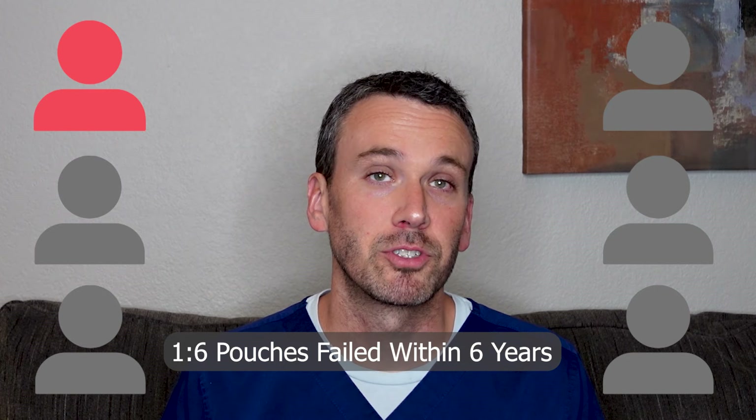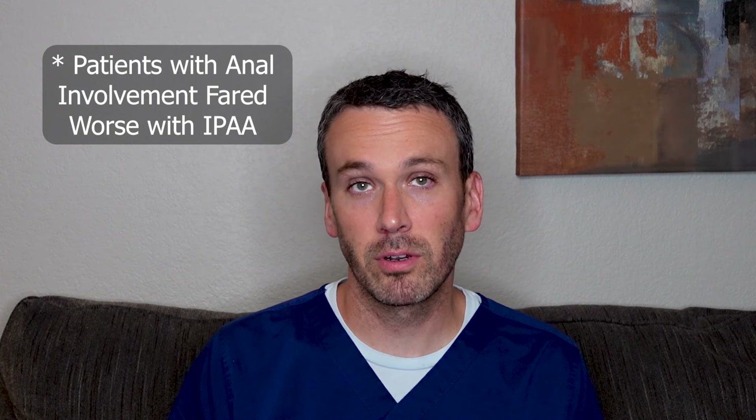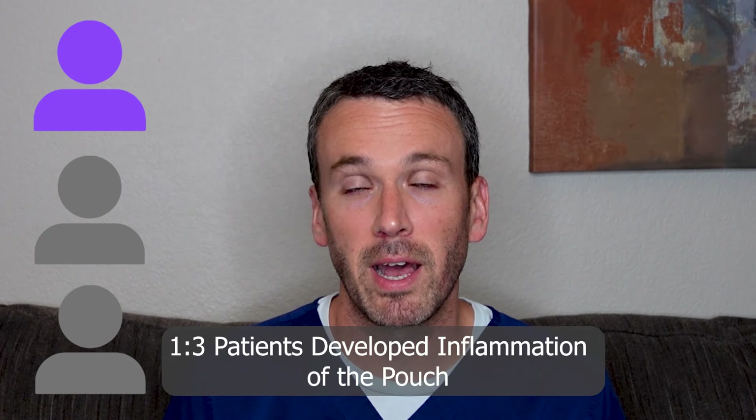Only one in six pouches failed over a course of nearly six years, and that's a pretty good success rate. As would be expected, patients who had anal involvement of Crohn's tended to fare worse. Infectious complications were not uncommon — about one in three patients developed inflammation of the pouch, but that's usually manageable with a course of antibiotics.